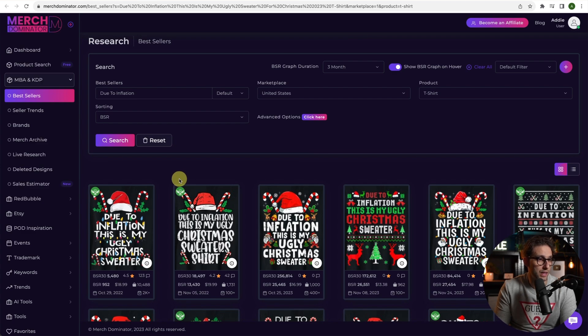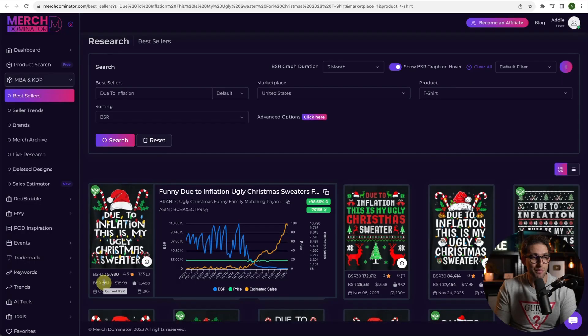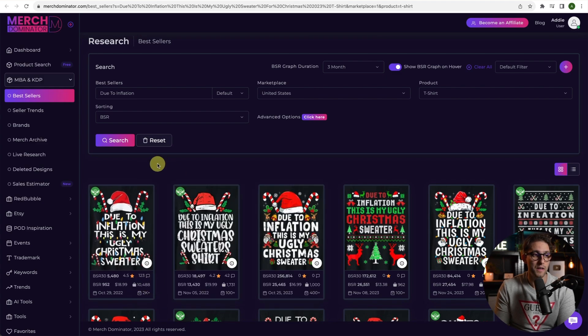Next, 'Due to Inflation, This Is My Ugly Christmas Sweater.' Look at that — 952 in BSR. That is absolutely ridiculous. 10,488 sales. Just imagine: 10,488 sales times $18.99, with royalties of about $4 each — that's 40 to 50k in royalties in a month. And this is based on the current BSR; it might even go down further. This design sells really, really well.